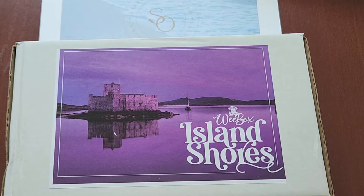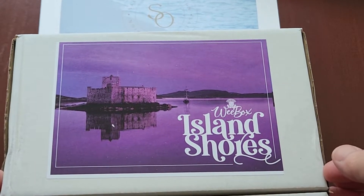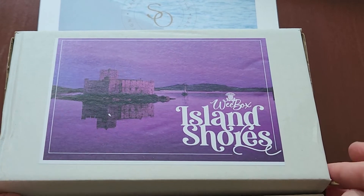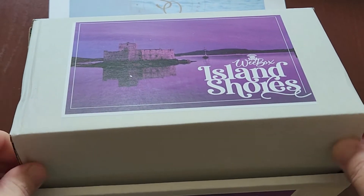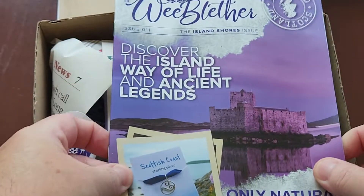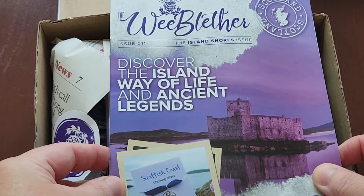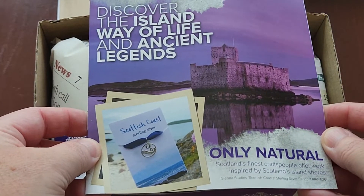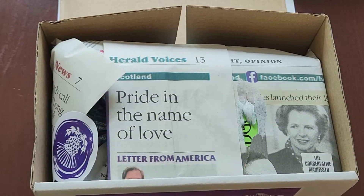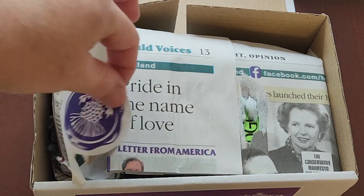Hello, welcome or welcome back! Today's video is going to be an unboxing — Wee Boxes Island Shores for July. This is a subscription box all the way from Scotland; some of the pieces you can only get in Scotland. We blather Issue 11, the Island Shores issue — discover the island way of life and ancient legends, beautiful castle. It's always wrapped in Scottish newspaper with a thistle sticker.